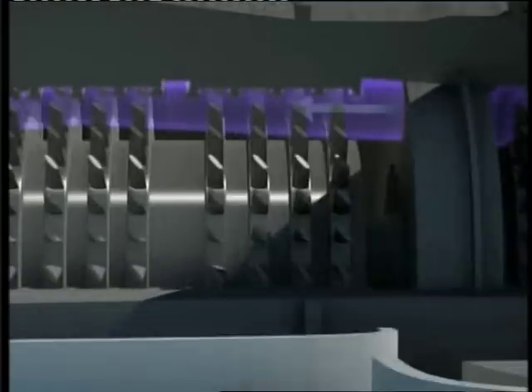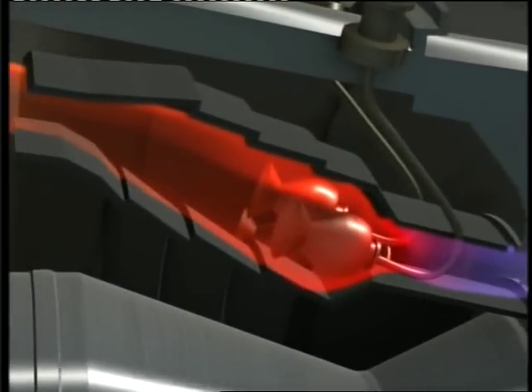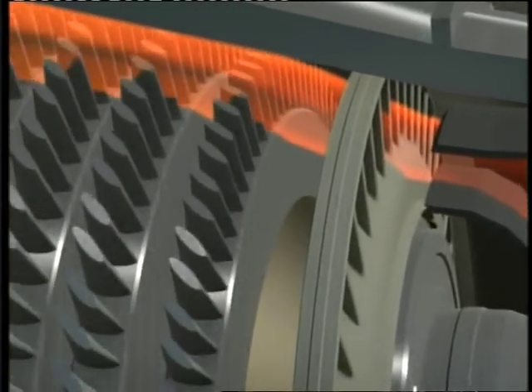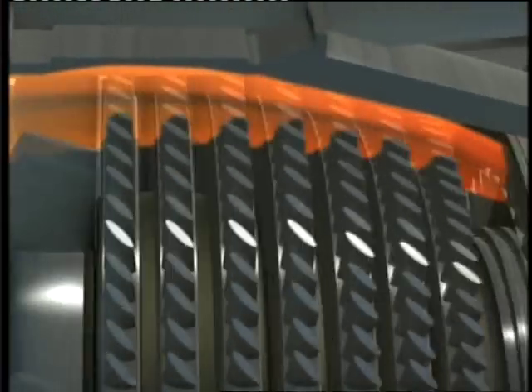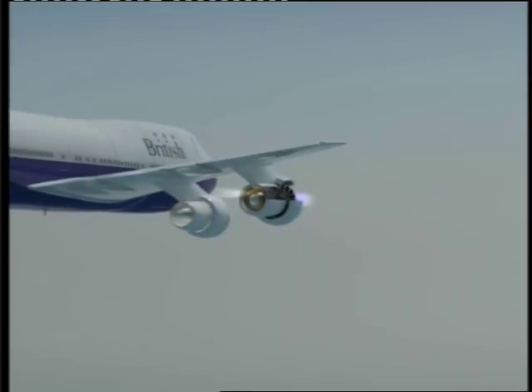A jet engine works by sucking in clean air and compressing it. Then in a combustion chamber, the air is heated to around 1,500 degrees Celsius — hotter than the melting point of ash. The hot gases drive a set of turbines before they're ejected at the rear of the engine, pushing the plane forward.